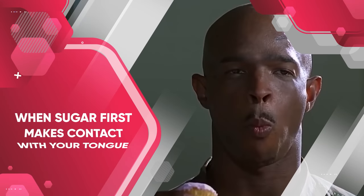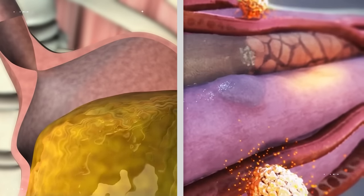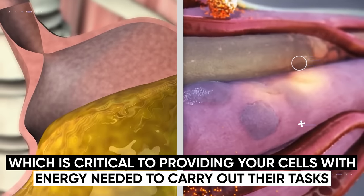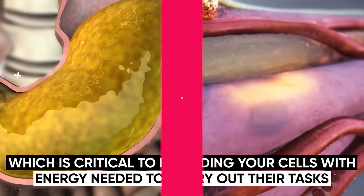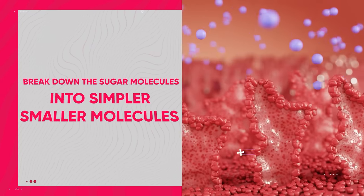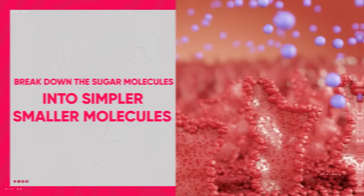It all originally begins when sugar first makes contact with your tongue. Immediately, it undergoes a complex process of digestion and absorption, which is critical to providing your cells with the energy needed to carry out their tasks. There are enzymes in your saliva that start to break down the sugar molecules into simpler, smaller molecules.